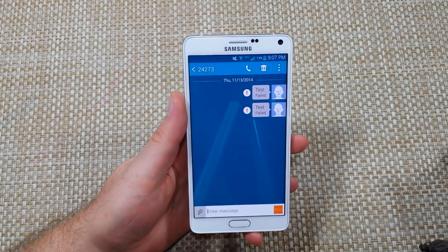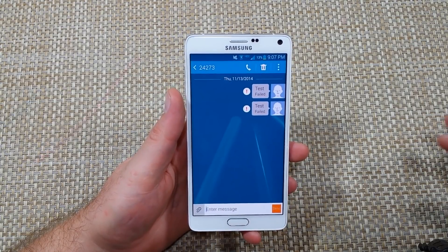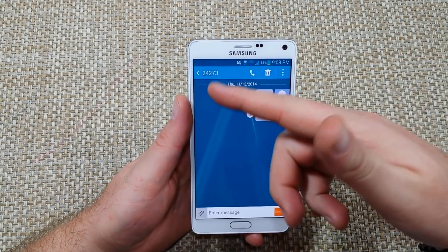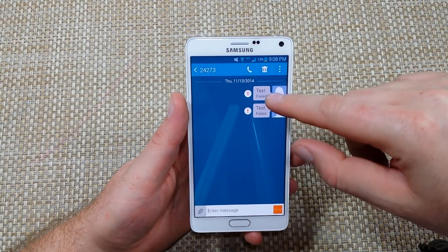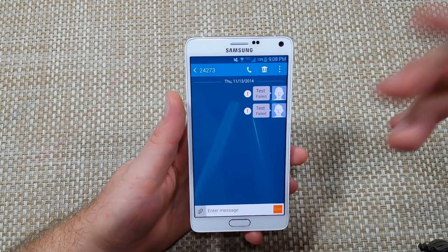Hey everybody, this is a quick informational video. I've got a Samsung Galaxy Note 4 here, but this will apply for any newer Android phone. If you're trying to send a text message to a premium text number or short code — like for a bank or any other premium messaging — and it fails right away and you can't resend it no matter what you do, and you call your carrier and there's no block, here's what you got to do.